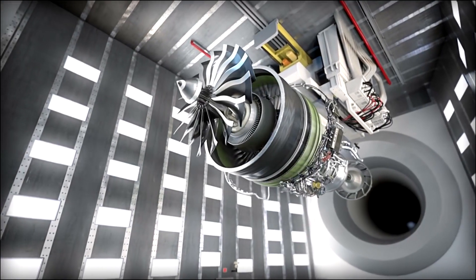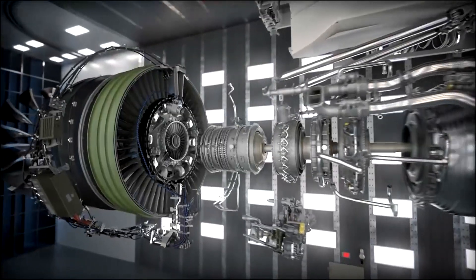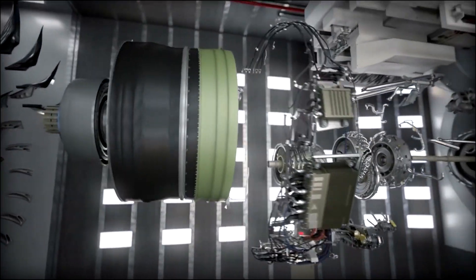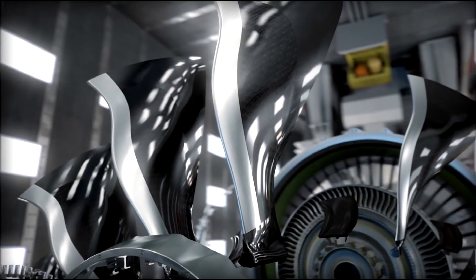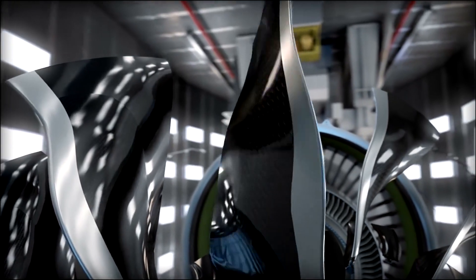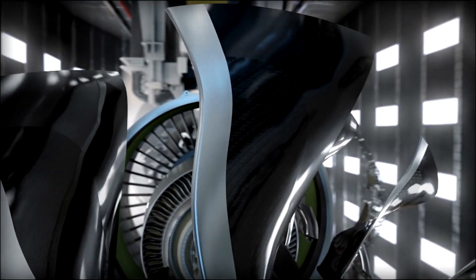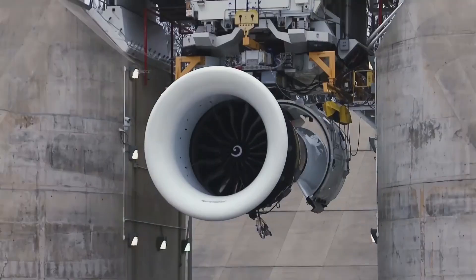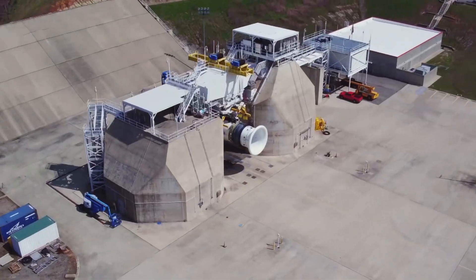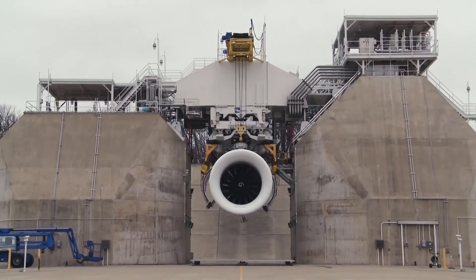Fuel nozzles and several other parts are 3D printed from ceramic matrix composites that can withstand temperatures of 2,400 degrees Fahrenheit. The heat generated inside the engine cuts down on fuel burn and emissions, making the engine run more efficiently. Using 16 carbon fiber fan blades to draw air into a high-pressure compressor, the engine generates 100,000 pounds of thrust with a 27-to-1 pressure ratio — the highest pressure ratio available in a commercial engine.